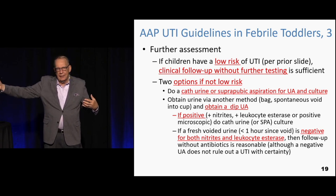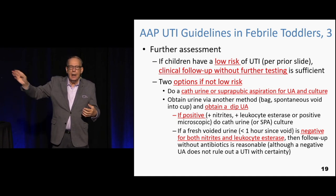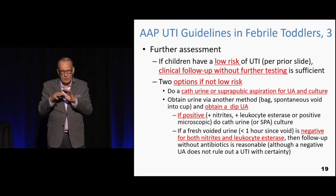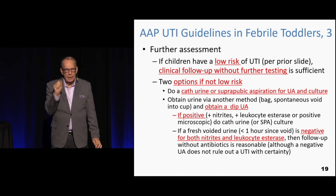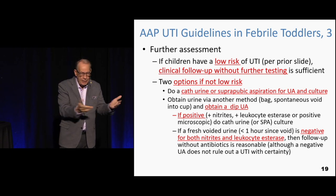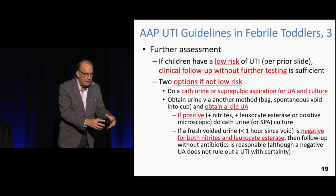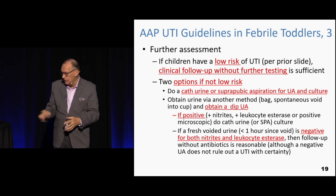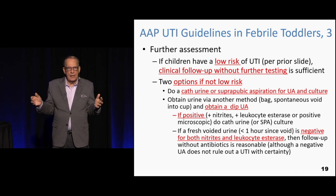In the ER, send it to the lab for a stat UA — look for bacteria and white cells. A white cell count of five or less is okay; more than five is suspicious. That little dipstick: nitrites have 95% sensitivity for a urine infection. Leukocyte esterase is helpful too. One reason nitrites may not be positive is very dilute urine — ideally we want first morning urine, but that's not always possible. If the dipstick is negative, you're done.